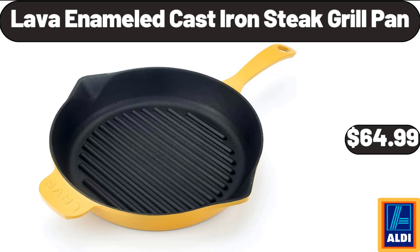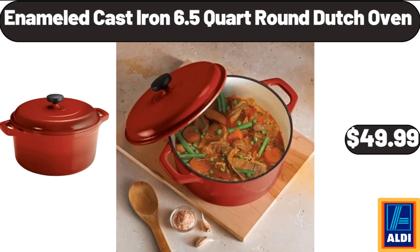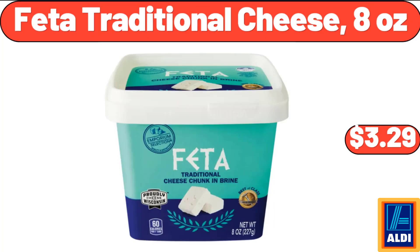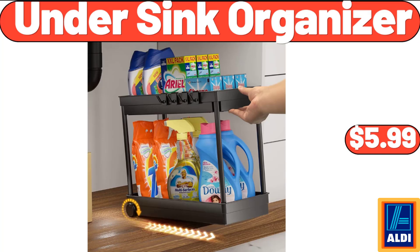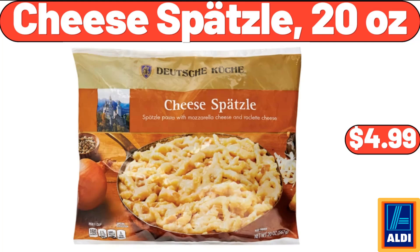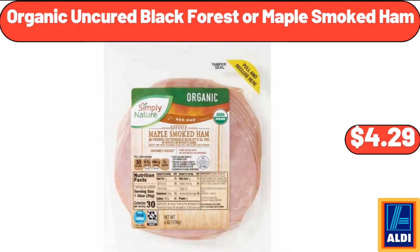Lava Enameled Cast Iron Steak Grill Pan, $64.99. Collapsible Beach Wagon Cart, $39.99. Bedding Polyester Throw Pillow Pack of 4, $19.99. Enameled Cast Iron 6.5-Quart Round Dutch Oven, $49.99. Nine Quart Air Fryer, $129.99. Feta Traditional Cheese 8 Ounces, $3.29. Adobo Marinated Shrimp, $6.49. Under Sink Organizer, $5.99. Wooden Pizza Paddle Cheese Serving, $4.99. Cheese Spaetzle 20 Ounces, $4.99. Two-Section Omelette Maker, $18.99. Organic Uncured Black Forest or Maple Smoked Ham, $4.99.